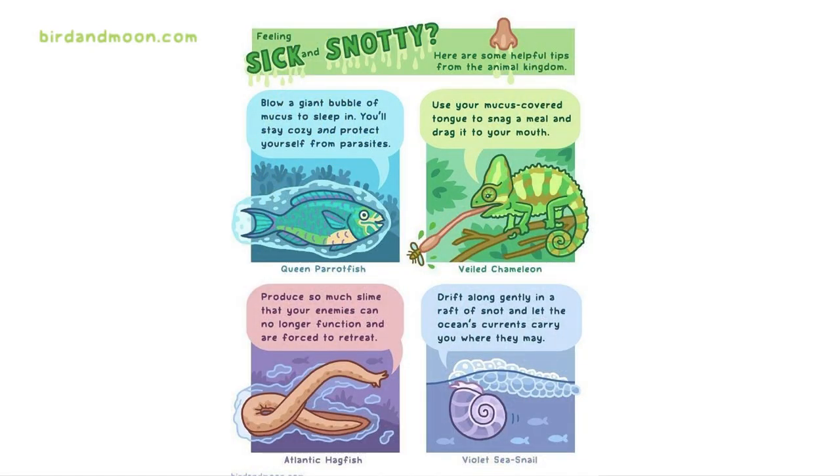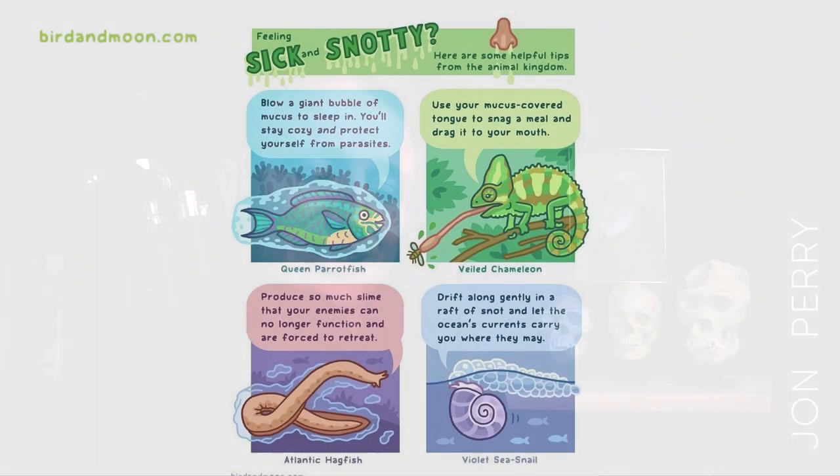Here's another comic from Rosemary Mosko at birdandmoon.com — these are several ways different animals have evolved to use mucus. The queen parrotfish makes a net of mucus around itself before it sleeps, protecting it from predators. The hagfish, if bitten by a shark, immediately produces mucus at an incredible rate — so much it can choke the fish that bit it. And the violet sea snail actually blows bubbles in its own snot, then uses those bubbles to float on top of the ocean.